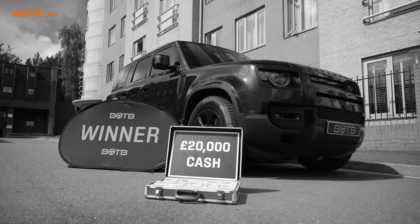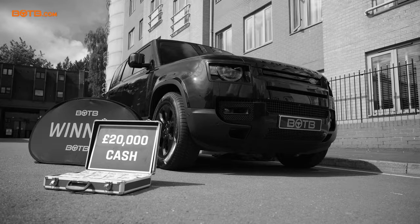So today we're in Solihull because a few months ago, this man right here, David Worrell, won a brand new Land Rover Defender with £20,000 with BOTB. Today is delivery day, your car's been built, and we're about to see it for the first time.